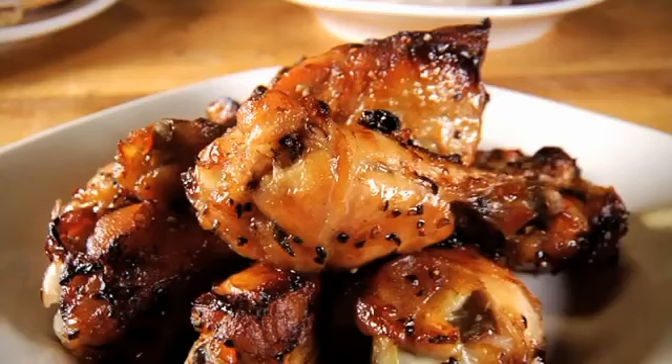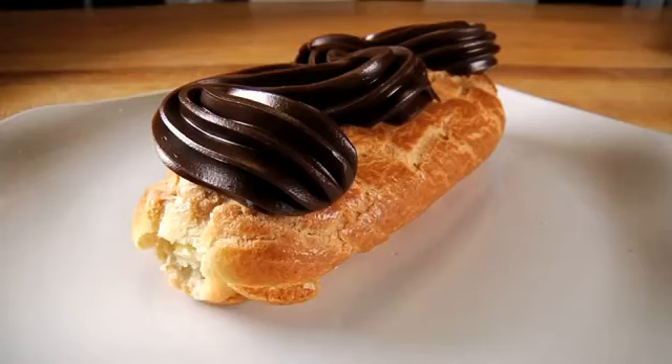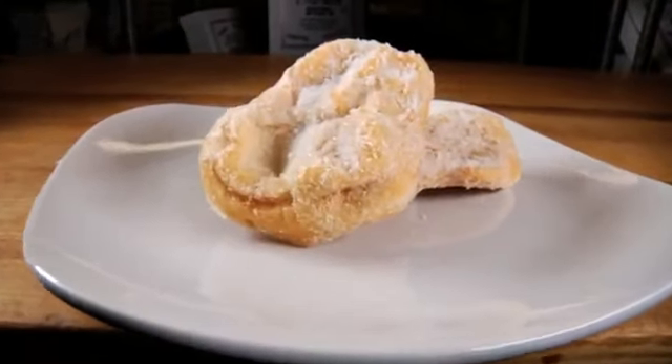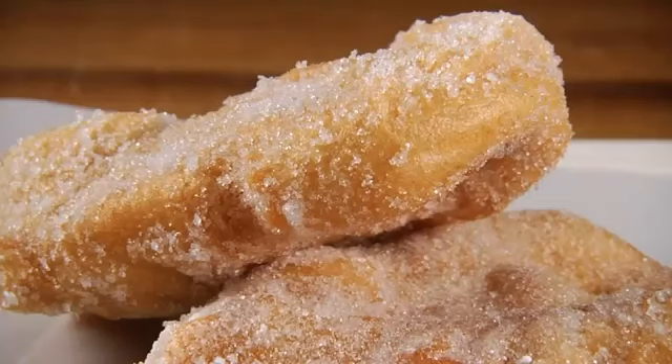At first the reaction was, are you crazy — root beer wings? But they're really, really good. From the sweet side of the bakery, there's giant eclairs and crispy cannoli piped with house-made ricotta filling. They even fry up delicious dough boys, a sort of Italian-style doughnut topped with powdered sugar.